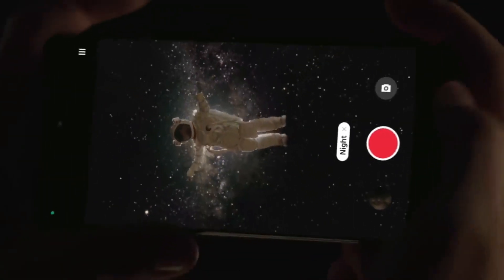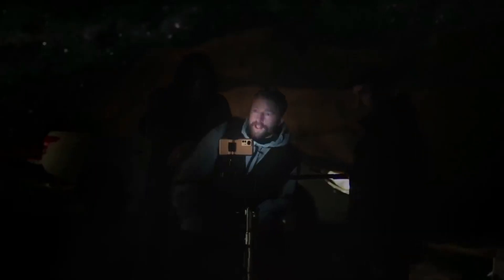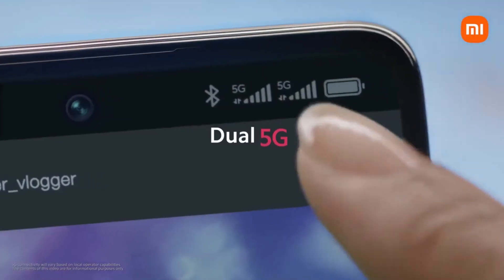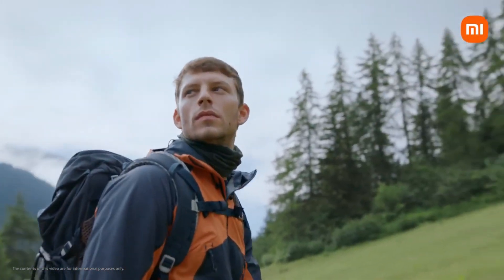Xiaomi released the Xiaomi 12 Pro, the company's flagship phone, a few months ago. The business has already begun developing its successor, the Xiaomi 13 Pro, which will be released the following year. Even though the impending Xiaomi 13 Pro's formal debut is still months away, information about the smartphone has already begun to surface online.